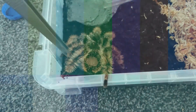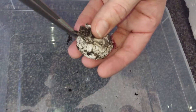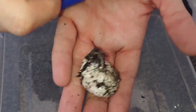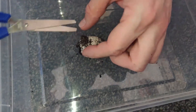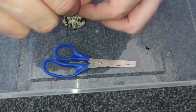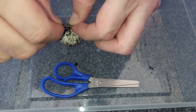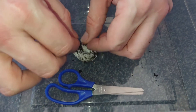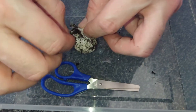Coaxing her off. This is day 40, and I'm pulling this out now.